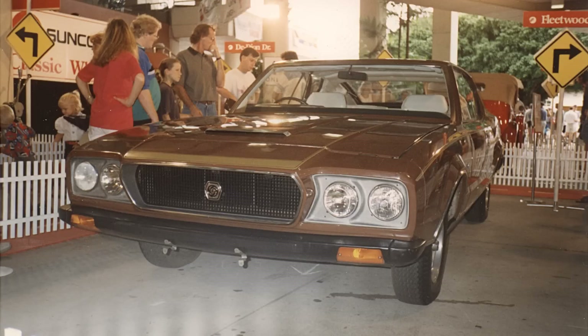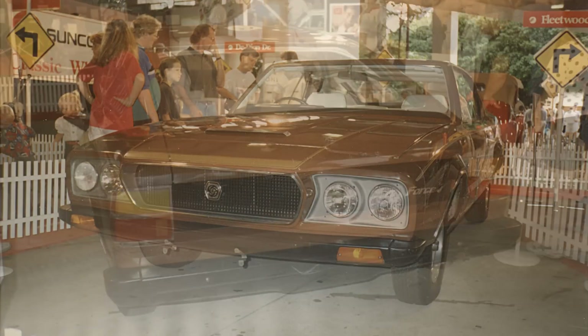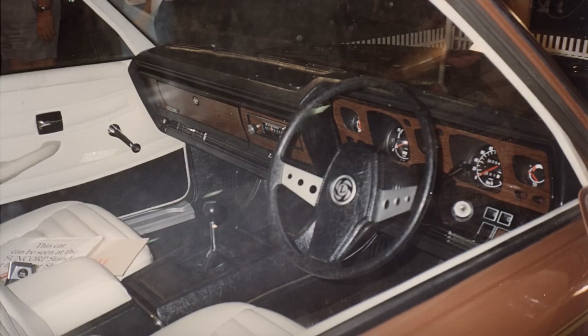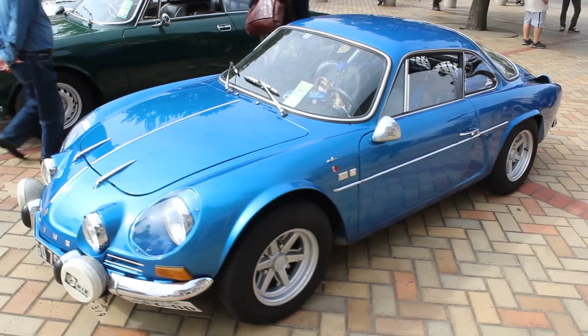Now, that one I saw at the Brisbane Motor Show — I don't even know when, but I'd guess late 80s or early 90s? Anyway, back to the blue car. Back to the Alpine.